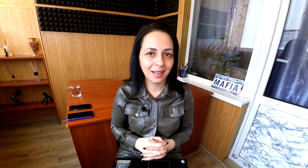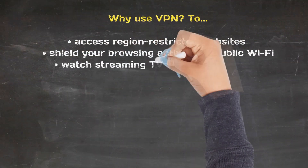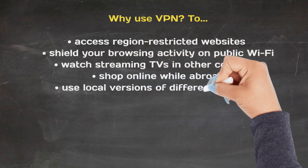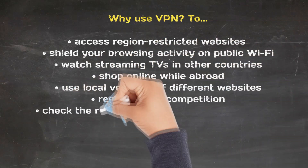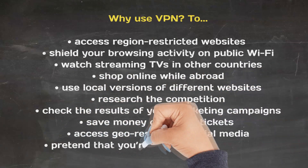How exactly does a VPN help you, and why do you need one? You can use a VPN to access region-restricted websites like Netflix and Hulu, watch streaming TV in other countries, shop online while abroad, shield your browsing activities on public Wi-Fi and protect yourself from hacking, use local versions of different websites, avoid detection while researching the competition, check the results of your marketing campaigns, save money on airline and other tickets, and access geo-restricted social media — essentially pretending you're home while you're traveling.